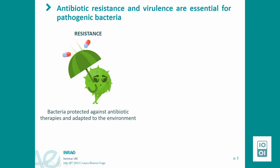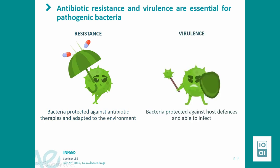Pathogenic bacteria achieve a perfect balance between resistance and virulence. On one hand, resistance gives protection to bacteria against antibiotic therapies and allows their adaptation into the environment. On the other hand, virulence gives protection to bacteria against host defenses and allows the development of infection. These two mechanisms are interconnected and are essential for bacteria to be a successful pathogen.